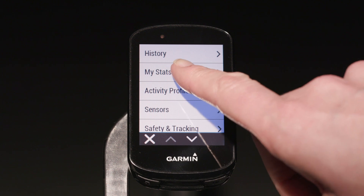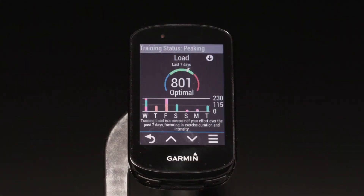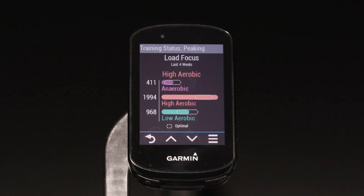For example, the training status metric is a guide for understanding your overall training and how it is impacting your fitness. But the new training load focus takes it one step further. It takes your last four weeks of activities and breaks down your total training load into three categories: low aerobic, high aerobic, and anaerobic.